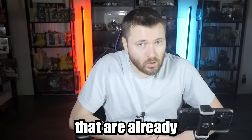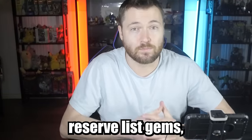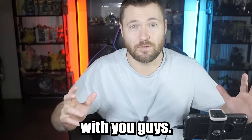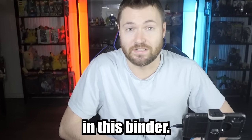I've already took a look at a few of the cards that are already in this binder, so I know it's guaranteed to give us some great hits, including some reserve list gems, mostly from the Urza's block. I'm super excited to open this up with you guys, and I can't wait to share all the cards with you. Let's check out what's in this binder.